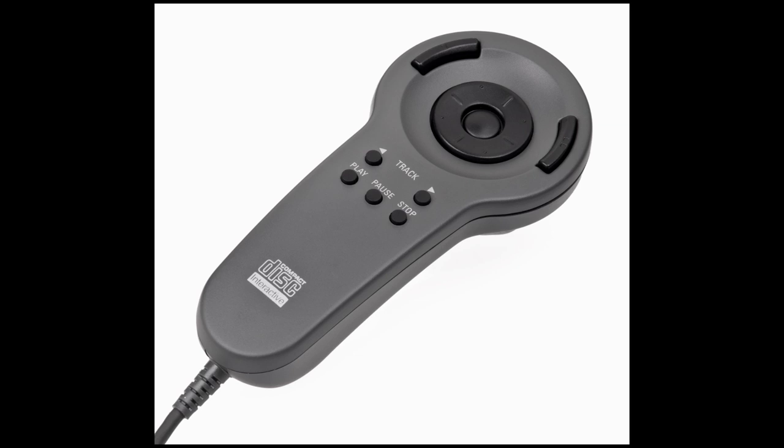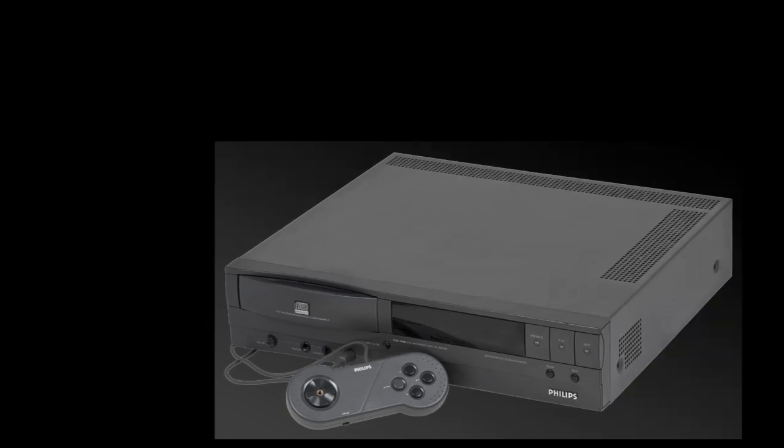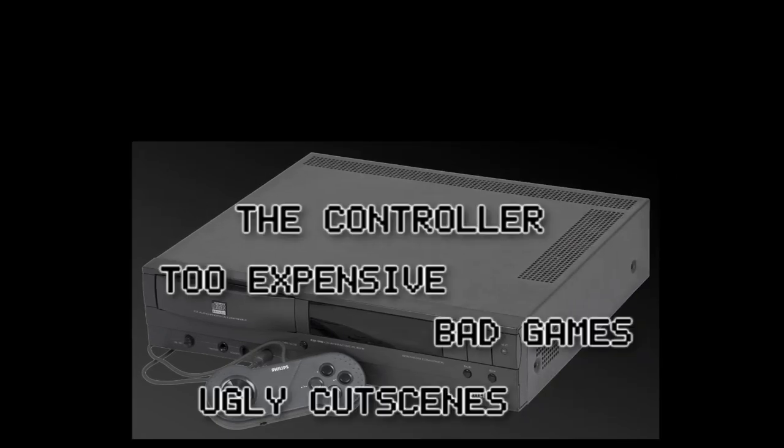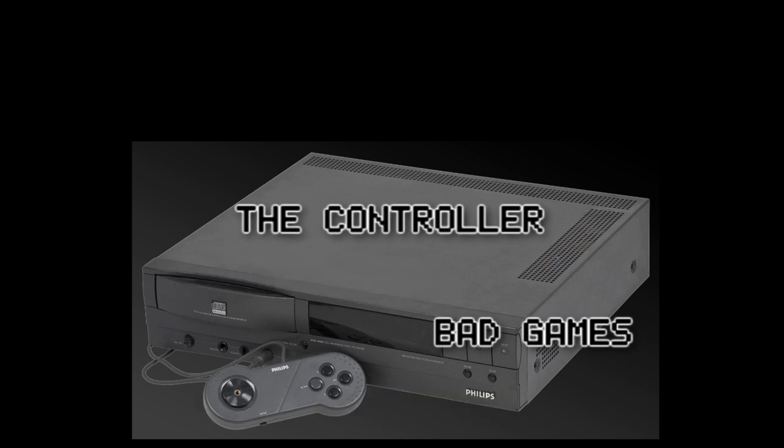The controller was another weird and highly criticized factor of the CD-i. With the combined problems of price, graphics, games, and controls, Philips decided that the CD-i would be their last console in the video game industry.